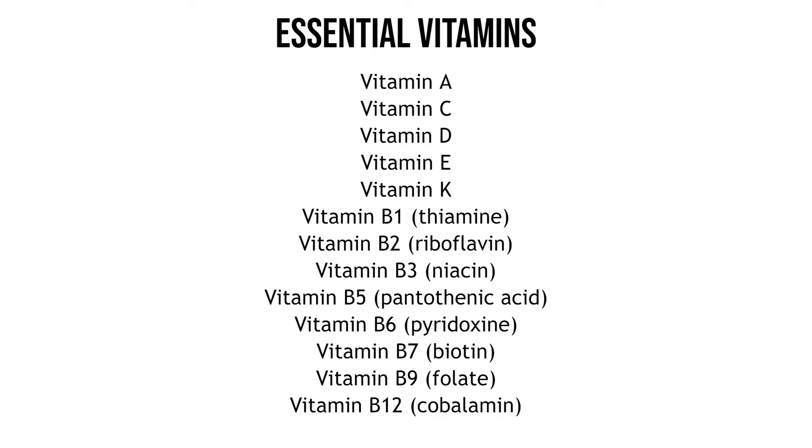The essential vitamins you need are vitamin A, C, D, E, K, and then the B vitamins: B1, B2, B3, B5, B6, B7, B9 and B12.